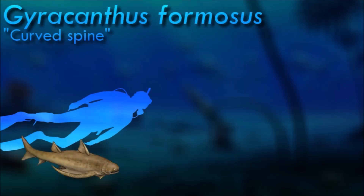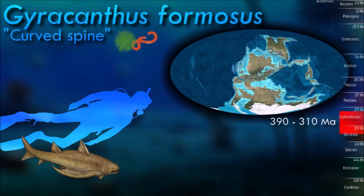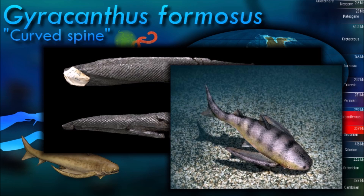Gyracanthus had a robust and elongated body; its most distinctive features were its large and robust spines found along its back and fins, which were long and sharp and served as a defensive mechanism against predators. It inhabited both freshwater and marine environments during the Carboniferous period. Like other acanthodians, it became extinct by the end of the Carboniferous period, with changes in environmental conditions and competition with other fish groups likely playing a role in their extinction.